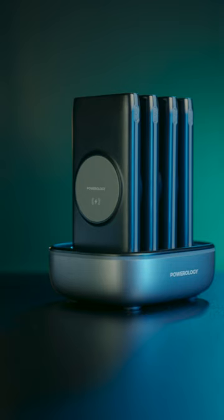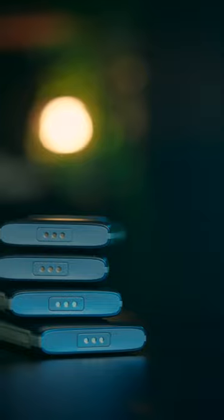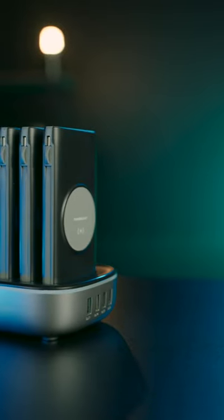A good power bank station can cover your multiple needs. The design and performance of this Powerlogy product are also perfect for commercial use. Contact us to place your order.